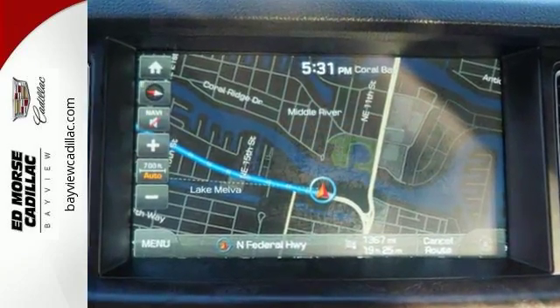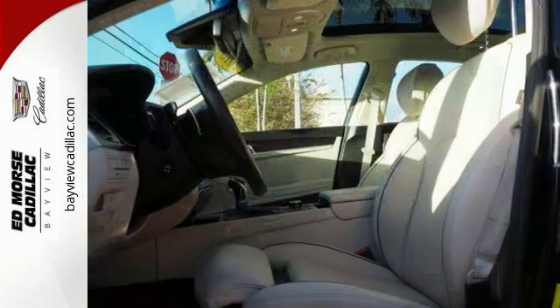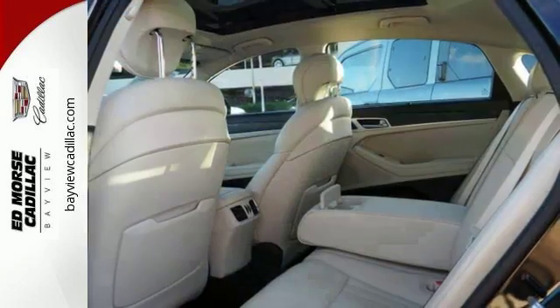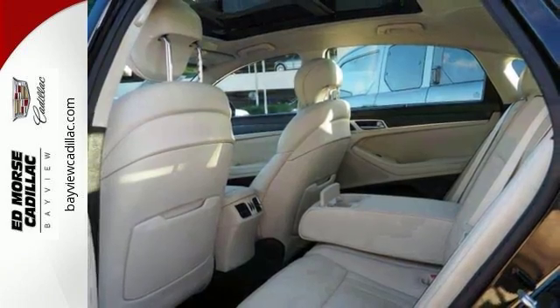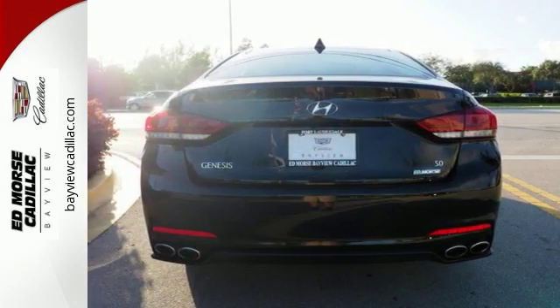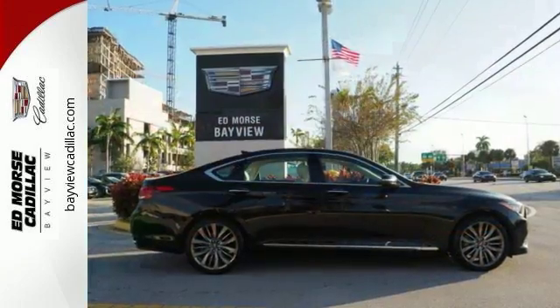Your drive will be comfortable with heated leather seats and dual-zone climate control, and it'll be easy with navigation and Bluetooth hands-free phone system. It's built to compete with more expensive luxury vehicles while still representing Hyundai's distinct passion for reliability and precision. See you today!